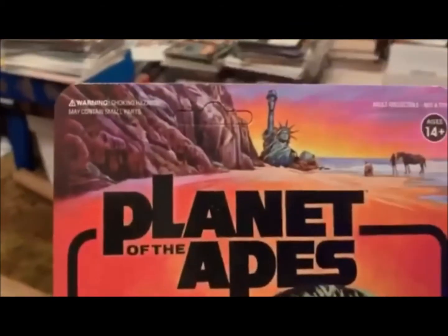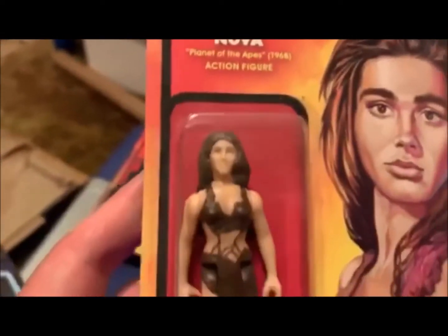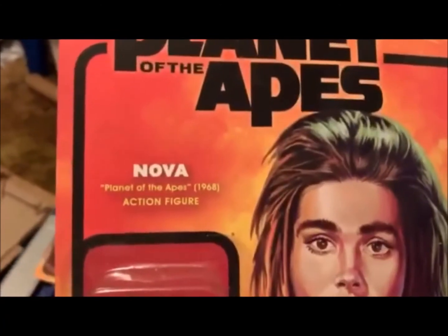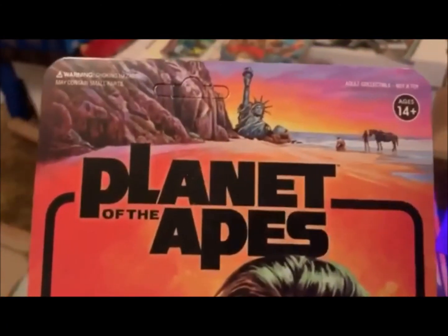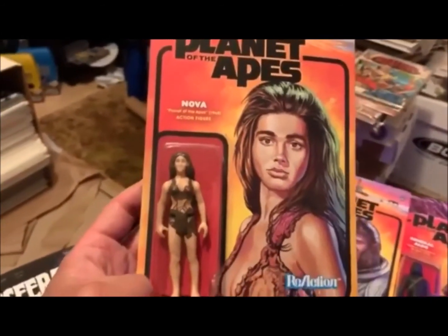Last but not least — unpunched card — I got Nova here. Now I had the pleasure of meeting Nova at a convention and getting her autograph. So I can claim to say I have met one cast member from the original Planet of the Apes: Linda Hamilton — there aren't many left.